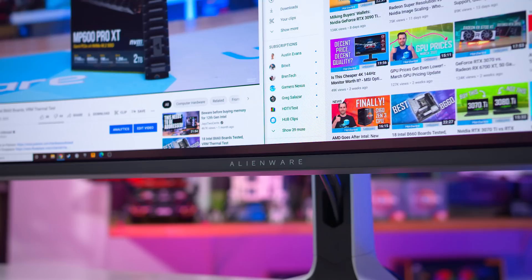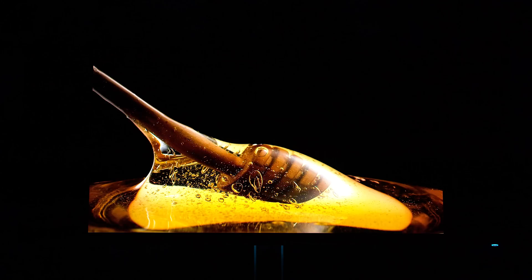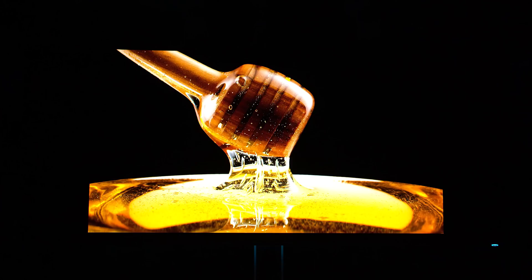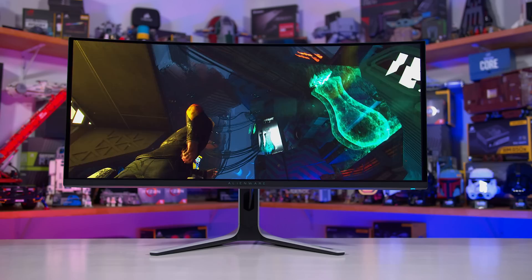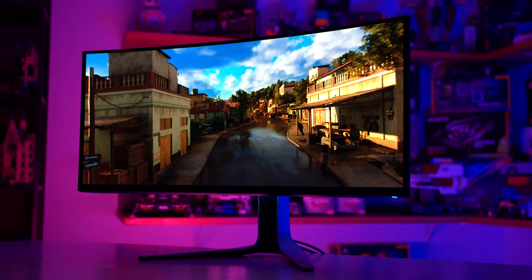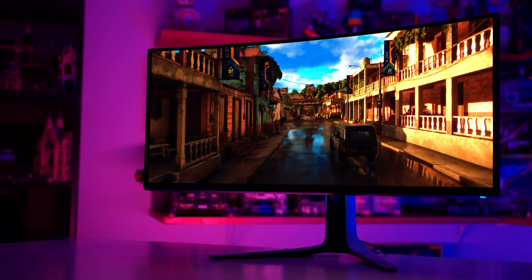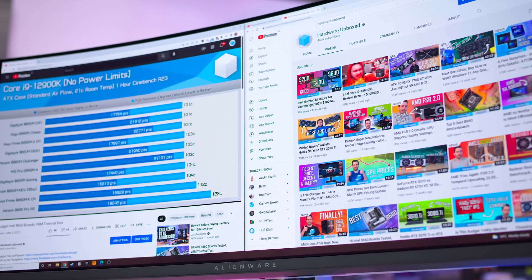It uses the same sort of self-lit organic LED pixels as other OLED displays — no backlights required. The AW3423DW is fully geared towards gaming and specifically HDR gaming. It uses an NVIDIA G-SYNC Ultimate hardware module, though it fully works with all GPUs including AMD for Adaptive Sync. It comes VESA DisplayHDR TrueBlack 400 certified, with Dell claiming up to 1000 nits of peak brightness and a 0.1ms grey-to-grey response time. It's also a curved monitor with 1800R curvature, priced at $1300 US.